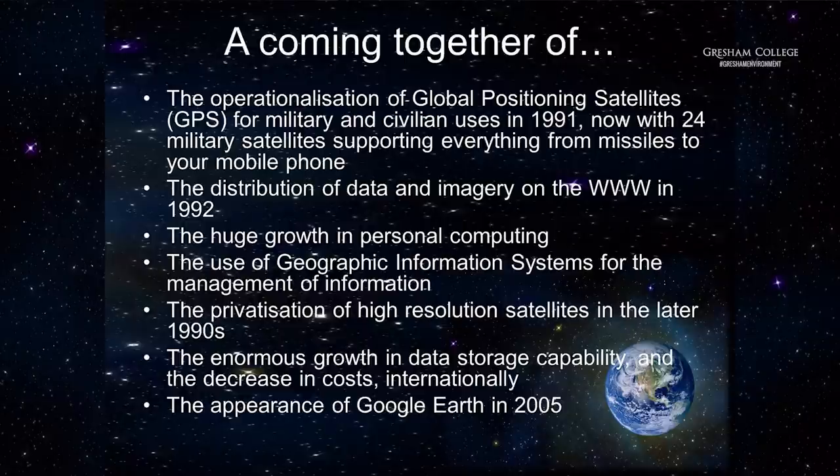Then there was the World Wide Web from about 1992, so people could send data and images around the world. Then there was an explosion in desktop computing — those of us that remember can perhaps recall getting a first desktop computer, which was astonishingly expensive. People started using geographic information systems, which was a way of locating things accurately on the Earth's surface. In the later 1990s, some imagery and satellite command-and-control structures were privatised, so companies came in with missions to sell imagery, which helped get access to imagery out into the general community.